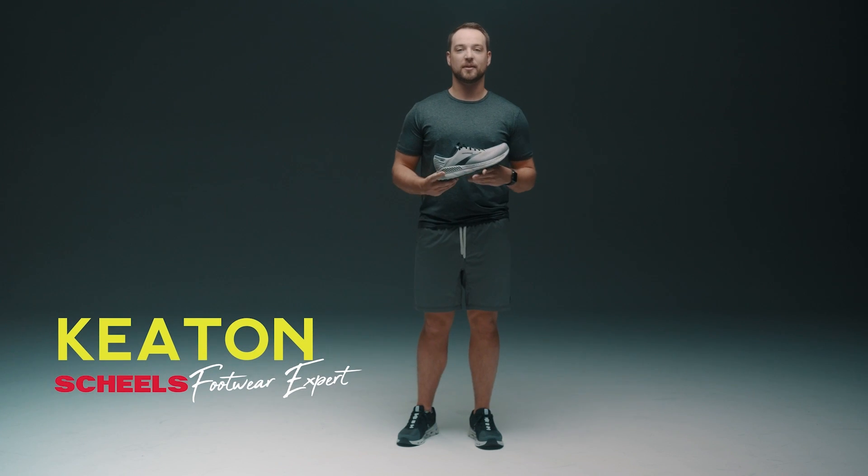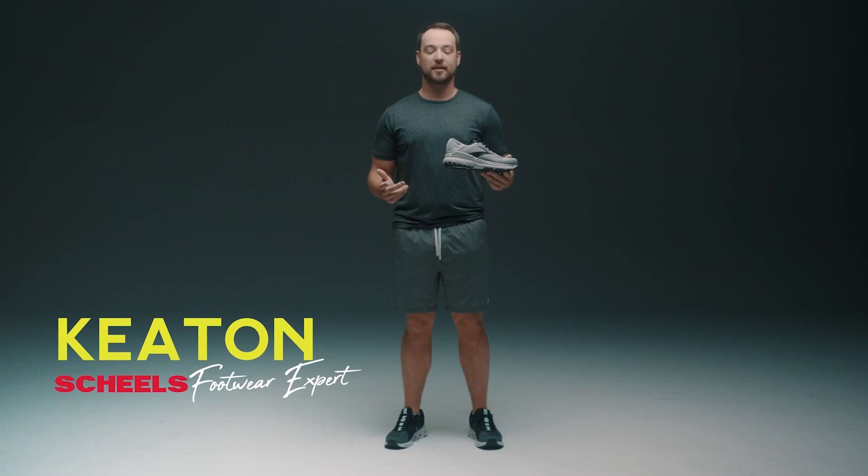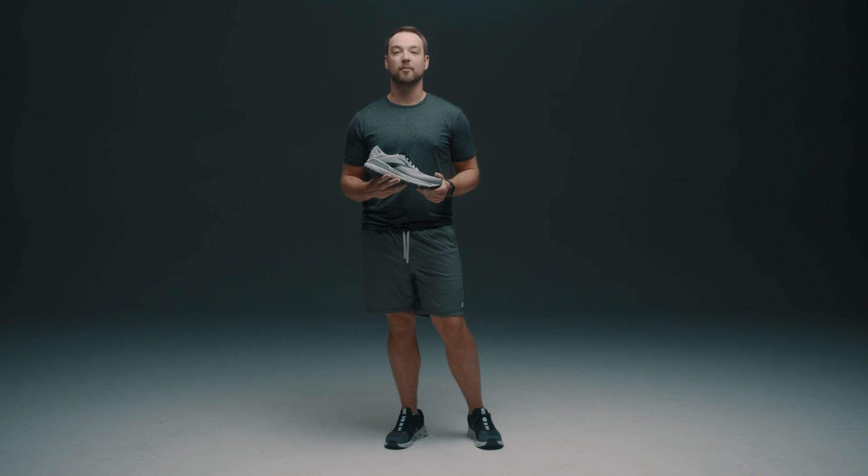Hello, I'm Keaton, one of your footwear experts at Sheels. Today I'm going to be talking about some of the new footwear we have coming in for this spring.